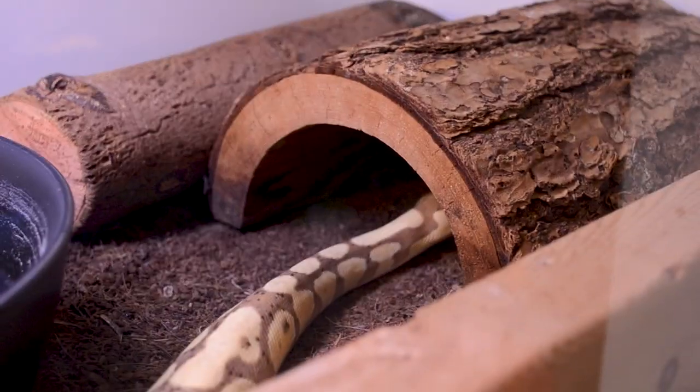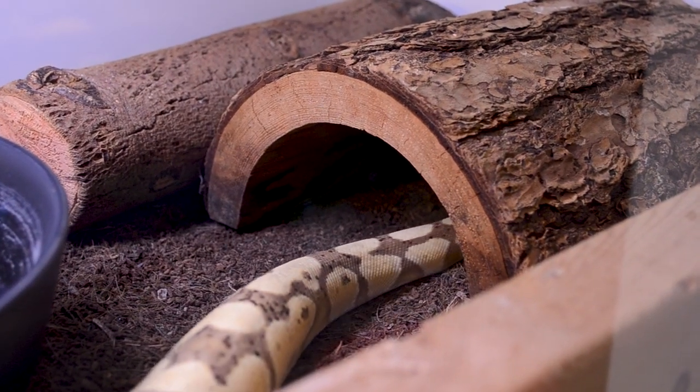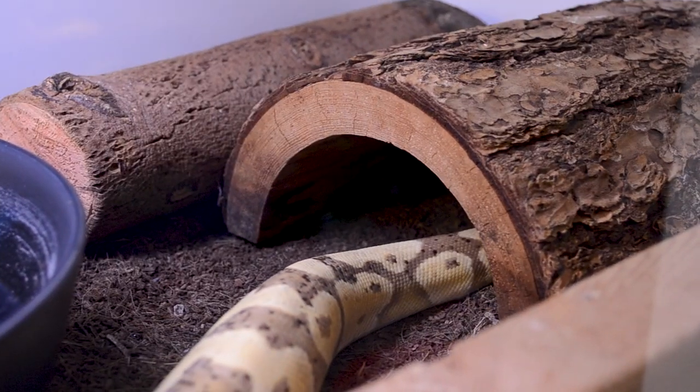Ball pythons are one of the most commonly kept reptiles in the entire pet trade. They're known as the starter reptile or the best reptile for a beginner, and there's a couple of reasons why. These animals come from sub-Saharan Africa, a place that's rather dry, but they need burrows, hides, and higher humidity inside their enclosure. So let's get into it — how big do they get?